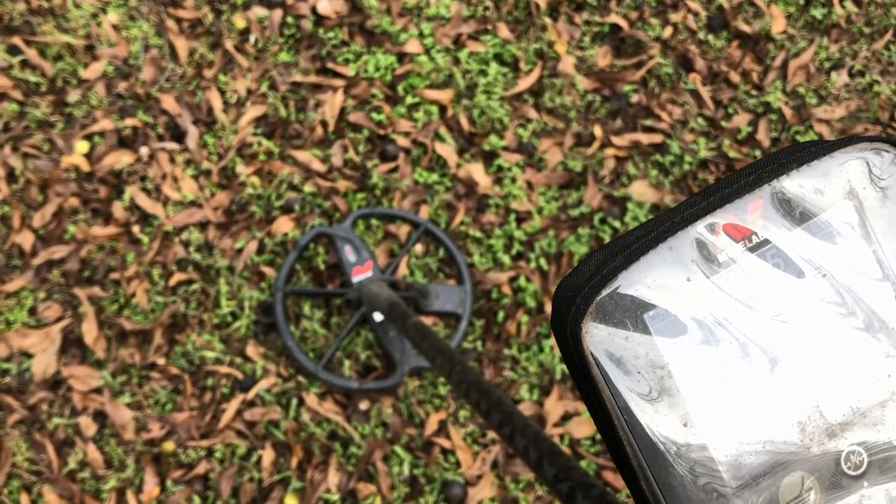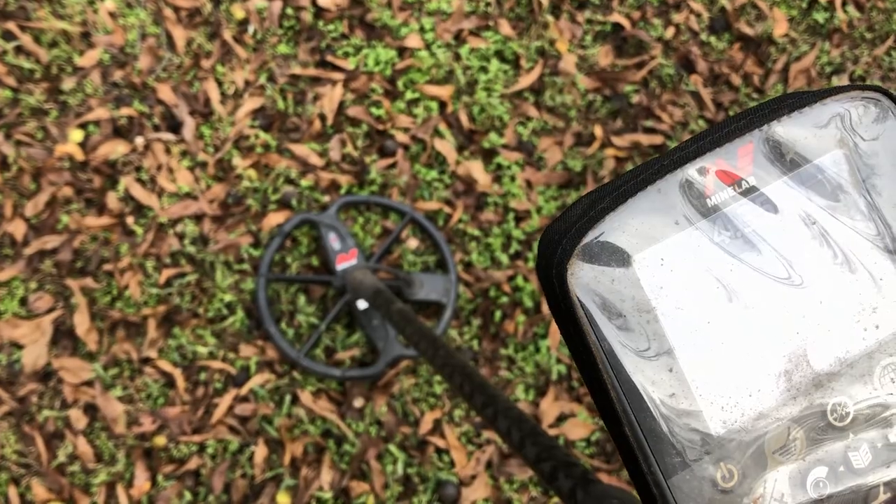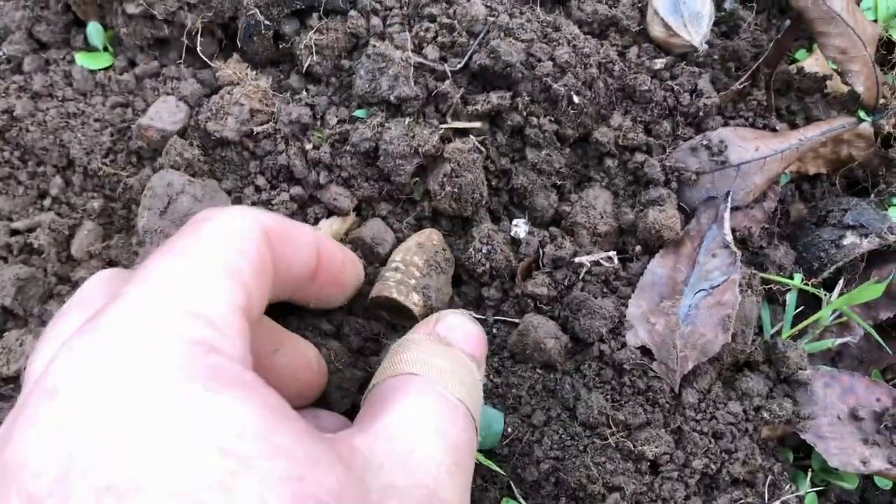Reading 07-35 at six inches, then 04-35 at six inches. That one was about seven inches down and it's another three-ring Minié ball.